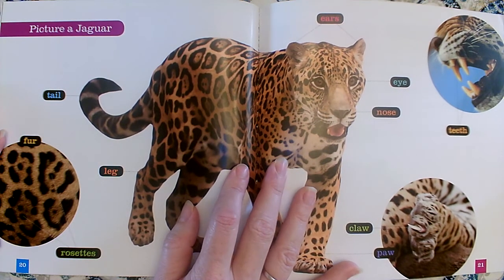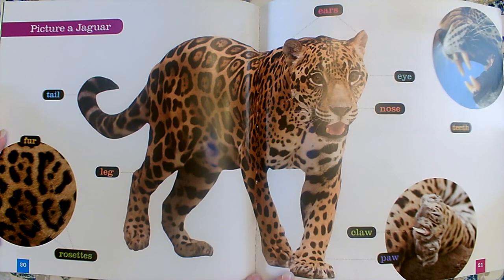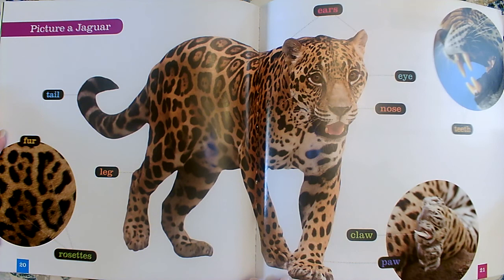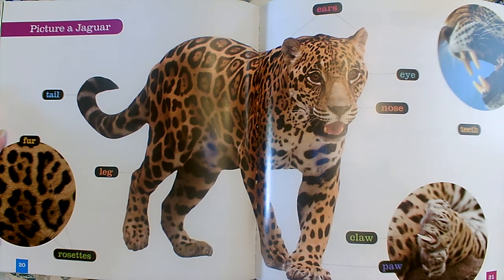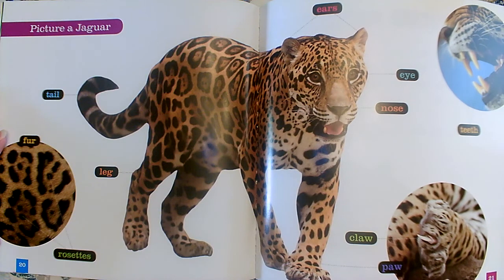Here's one of my favorite features in a non-fiction book. Do you know what this is called? It's a diagram. A diagram labels all the parts of something. This diagram labels all the parts of a jaguar because our topic is jaguars — it's what we're learning about. It gives us all of the labels that we would need. On the smaller parts of his body, it gives us a bigger picture so that we can look very carefully. It's hard to see his claws on this paw, so they took a photograph of his paw and made it look bigger — they zoomed in so that we could see the small details.